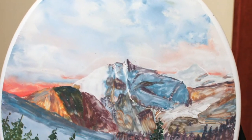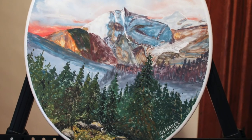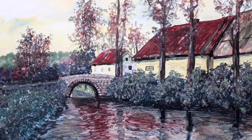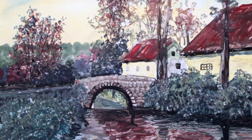Stanek worked in the maintenance department of the factory, not in the enamel shop. Nevertheless, he used supplies from the shop to practice painting imagined landscapes during lunch breaks, and would then fire the pieces in the company kiln.